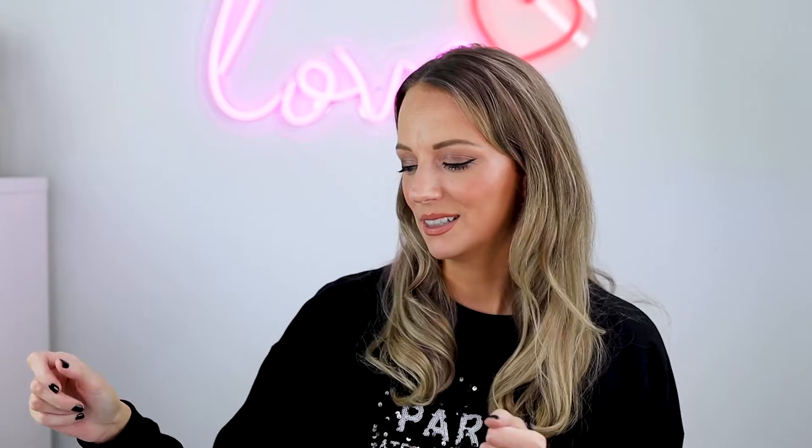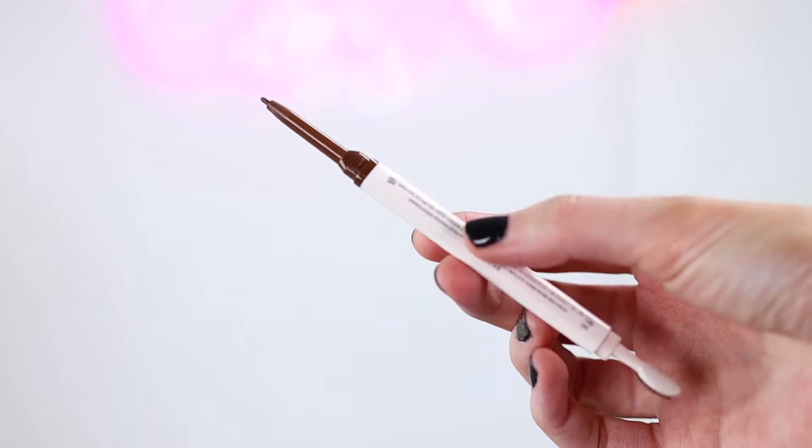I've got another Fenty item — the Brow MVP. I actually have two of these. I started with Ash Brown and really loved it, then wanted something a little darker and more defined. I went for Light Brown and kind of use both. It's a pencil on one side — very fine, so easy to draw in little hairs — and it lasts all day. The other side is a cute little brush which is great for making brows look feathery and fluffy. I really love this combo.